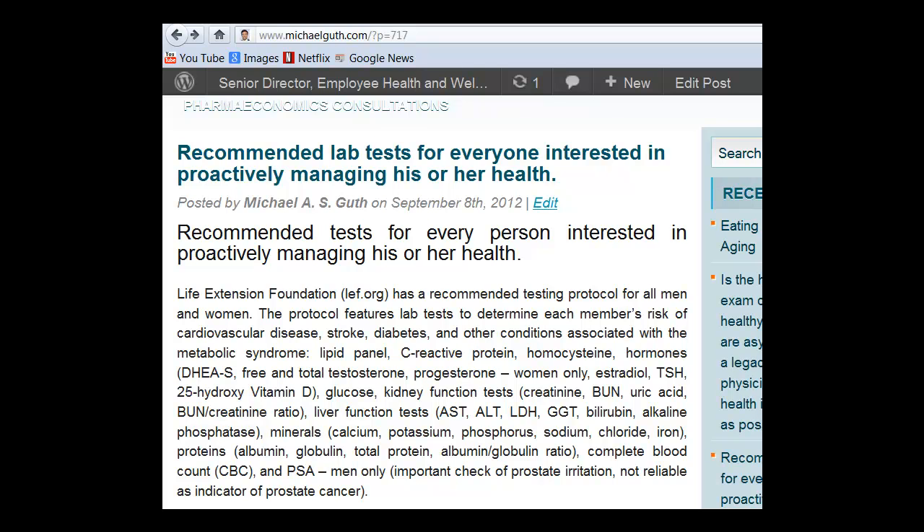Liver function tests, including AST, ALT, LDH, GGT, bilirubin, and alkaline phosphatase.